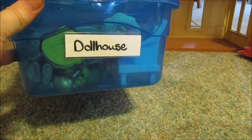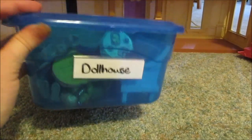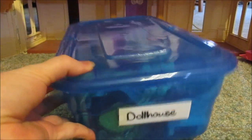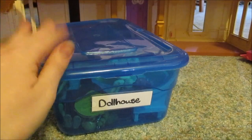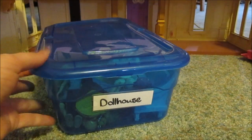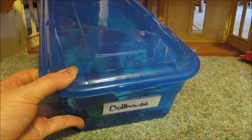When they want to find their dollhouse toys, they just grab this bin, play with it, and then they can put the toys back in the bin and put it back in the closet. They don't have to make a huge mess, and they can find what they want quickly and easily.